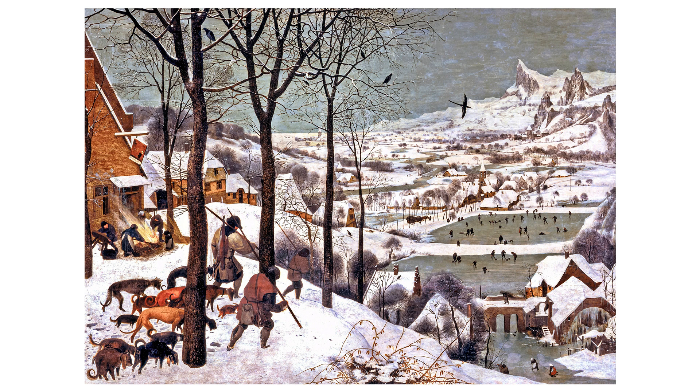The image displays a detailed, bustling winter scene. Starting from the left, we see a trio of hunters descending a snow-covered hillside, accompanied by a pack of dogs of various colours, some of which appear weary or limping.